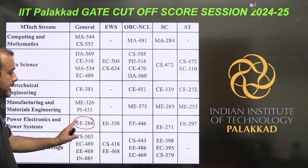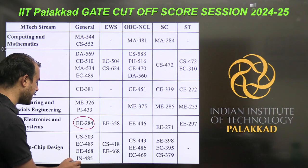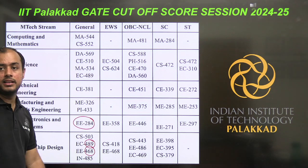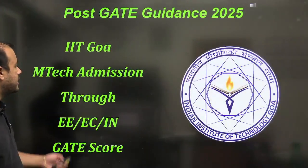Regarding the GATE cutoff for IIT Palakad: for Power Electronics the score requirement was even below 300. So below 300 you can easily get into IIT Palakad. For SOC Design for EC it is 489, and for Electrical it is 468. So even in VLSI you can get in with a GATE score below 500 at IIT Palakad.